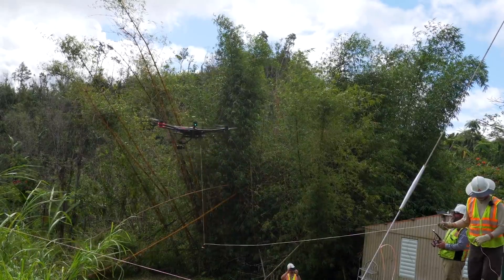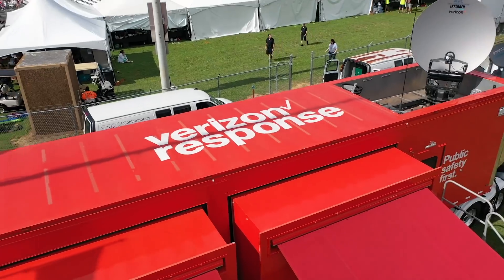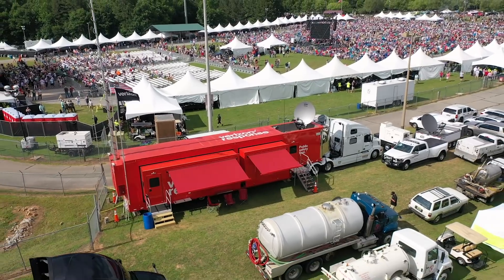We assist in search and rescues. We give them eyes in the sky. Some of the other teams on the Verizon response team utilize drones to create networks in areas where networks are not currently functioning.